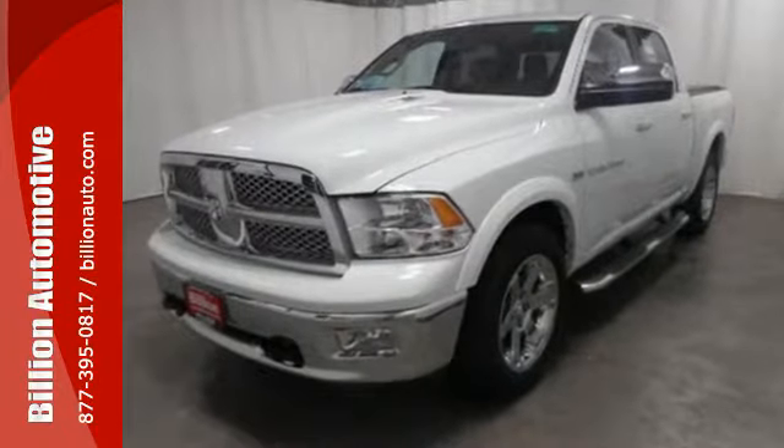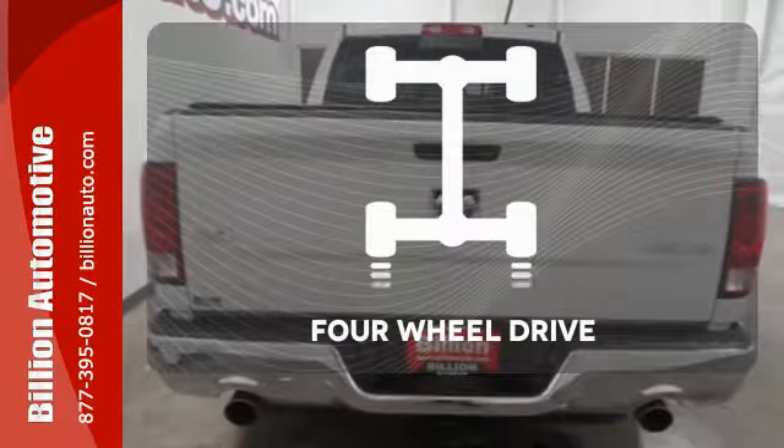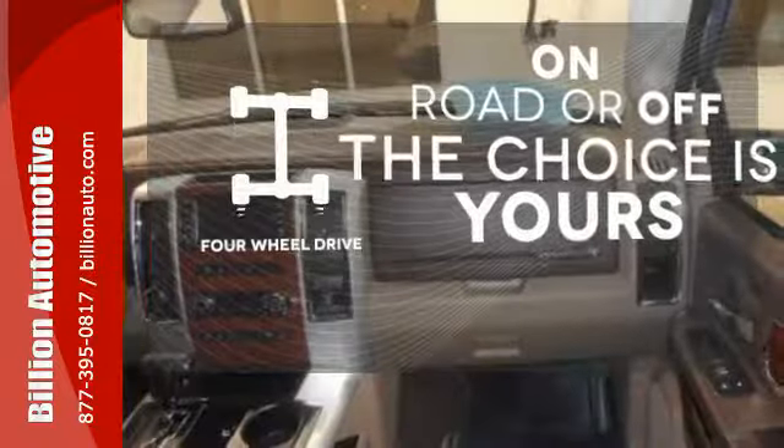For peace of mind on the road, you get dual front airbags, anti-lock brakes, and traction control. 4WD provides extra traction when you need it.